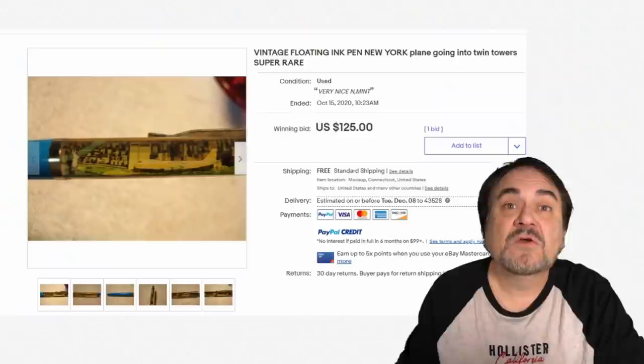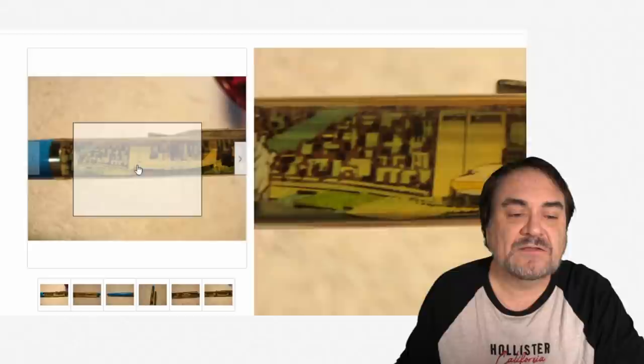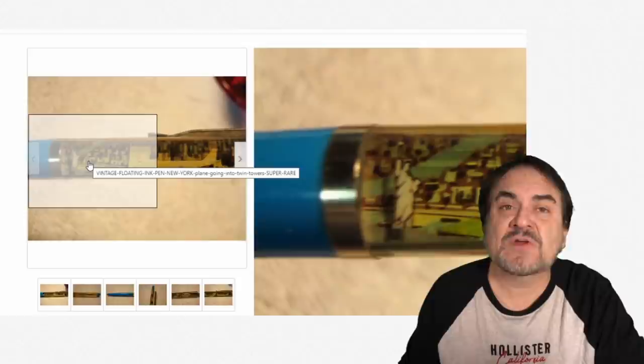So let's hop over and look at some of these right now. Here's a floating pen. Basically, there's liquid inside the pen and something on the pen is moving. That airplane moves back and forth as you tilt it. It's kind of like a snow globe for pens or pencils.